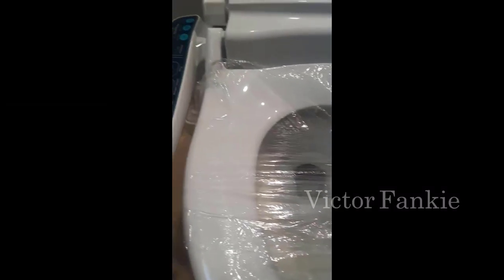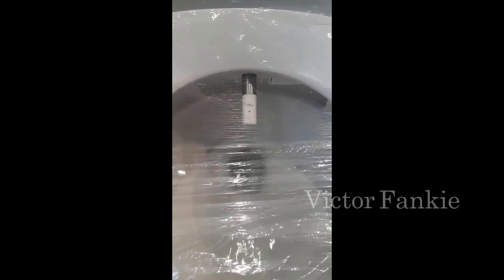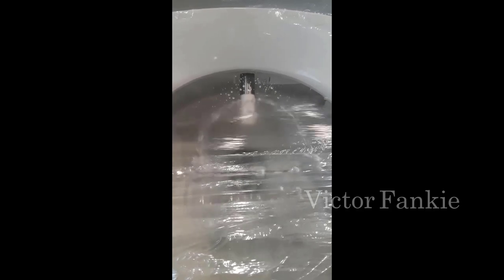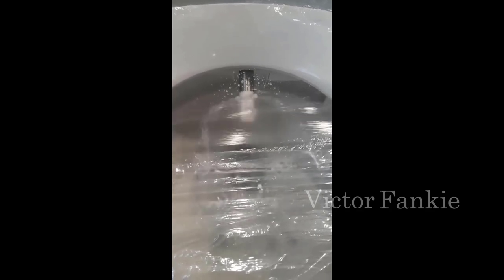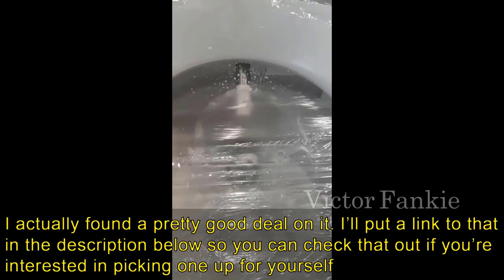Hey guys, how's it going? Today I want to do just kind of a quick review for you guys. I haven't seen too many reviews on this toilet, so I thought I'd give you guys my two cents based on my experience and let you know what I thought about it. I found a pretty good deal on this toilet, and I'll put a link in the description below so you can check that out if you're interested in picking one up for yourself.